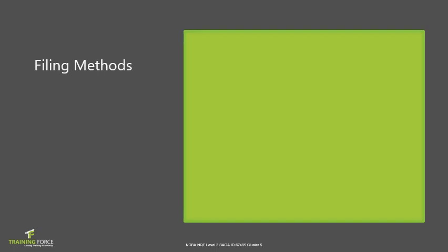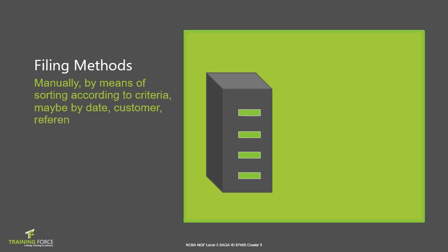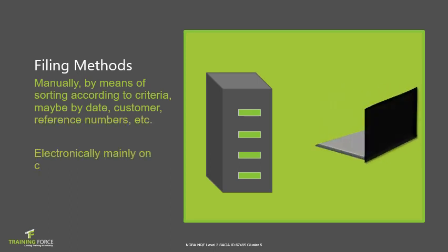There are two types of filing methods: manually, by means of sorting according to criteria such as date or customer reference numbers, and in today's technological world, electronically on computers. There is no real difference between the two methods — they should be handled exactly the same. The only difference is where the documents are actually filed.